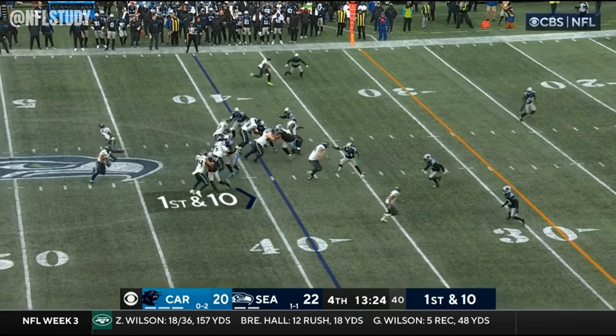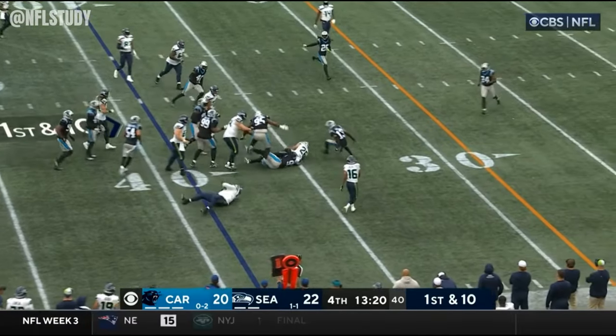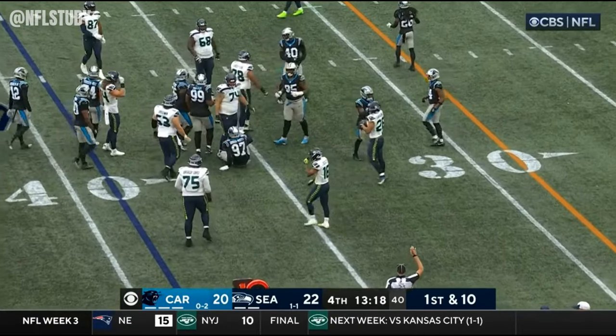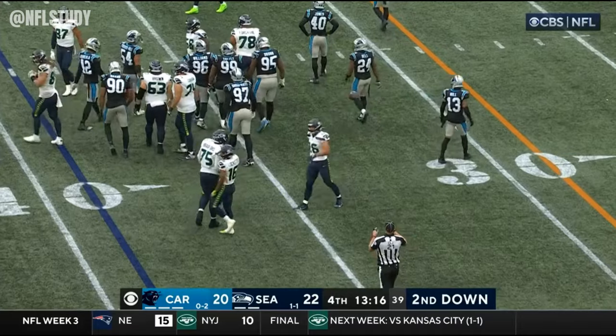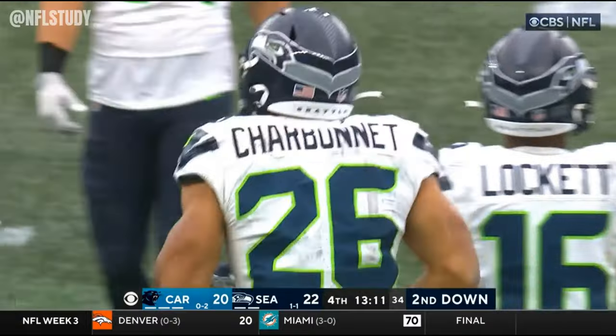They keep coming back to him because of many options off of it. Charbonnet trying to create something, and he does. Looked to be hemmed in. Charbonnet, good patience. Ytor Gros Matos finally makes the play.